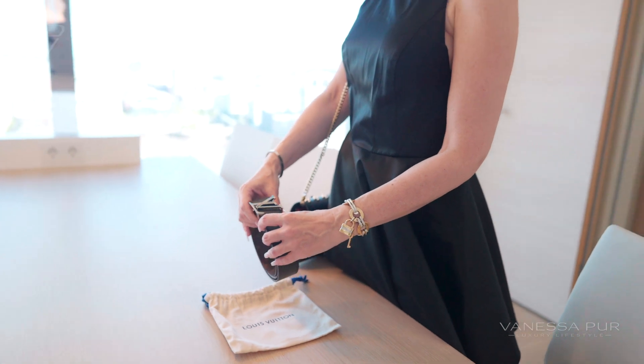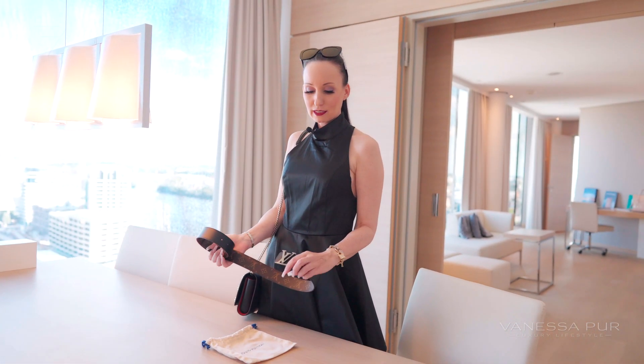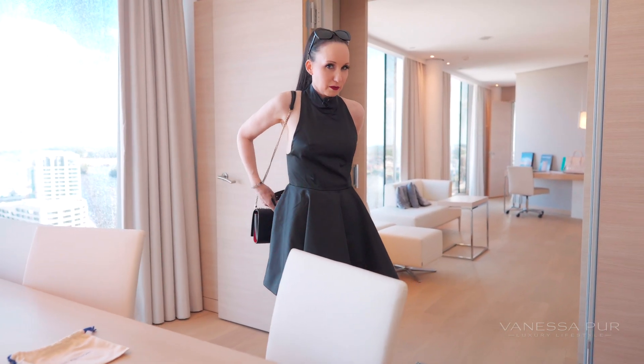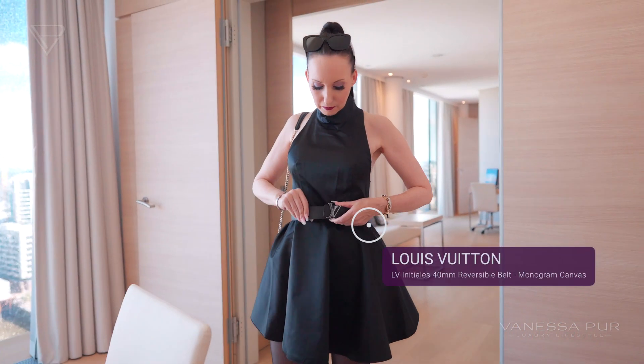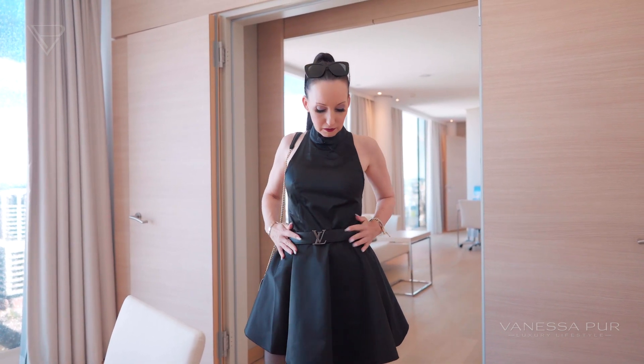Sometimes I just wear a nice belt, like this one. You can decide for yourself which way you choose, which side. I go with the black one because I don't want to be too much. Select the size you need — here we go — just a little extra.